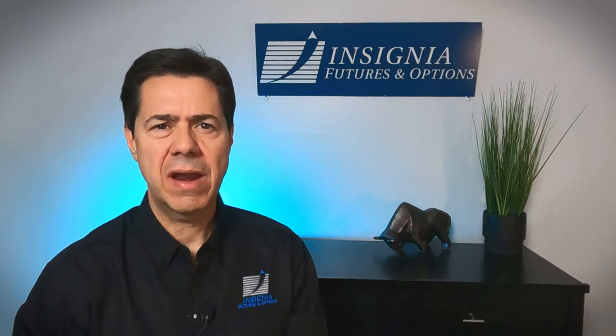To place a short trade, you simply enter a sell order for any commodity futures contract that you feel prices may be dropping. Once a short position is established, you will profit if the price of the commodity goes down. Conversely, you will incur a loss if prices rise above your entry price. To exit a short trade, you simply place a buy order to buy the futures contract back.